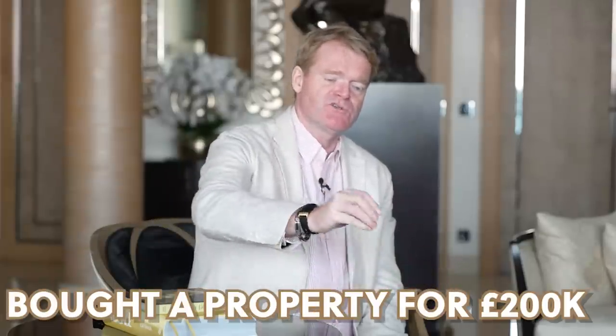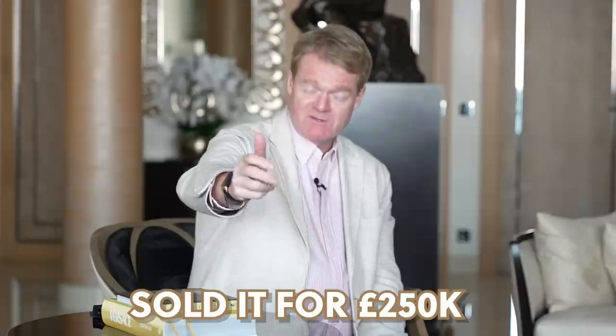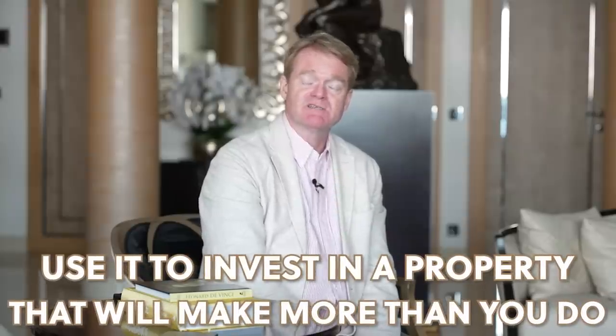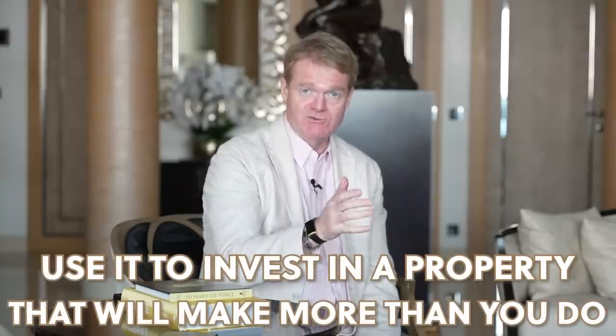You pay zero tax on the value that you add to your home — but only to your home. And then you could do it again. My mum and dad did that for years and years. As a kid, it was normal for us to move house every two or three years, buy a house, do it up, sell it. And they made more money from doing that than they did from working. So your objective should be to take your £50,000 and use it to invest in a property that's actually going to make more money than you do.